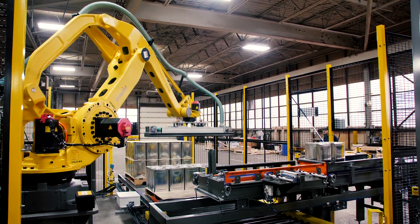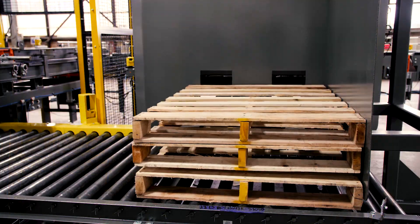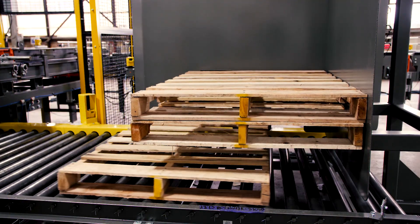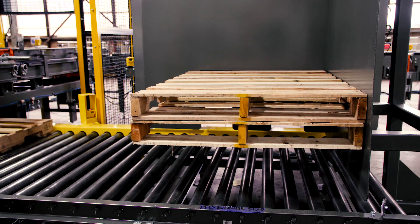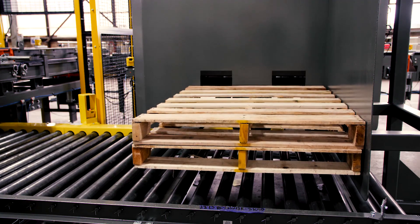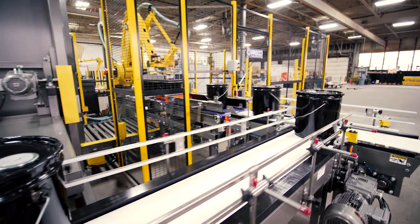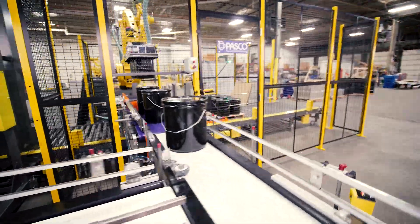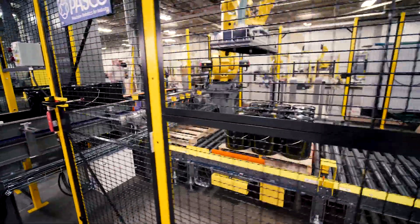PASCO systems feature FANUC robotic arms because of FANUC's legendary reliability, repeatability, and simple, robust design. Because we design and manufacture our own end-of-arm tools, conveyors, and ancillary equipment, PASCO robotic cells lead the market in dependability and total cost of ownership throughout the entire life cycle.